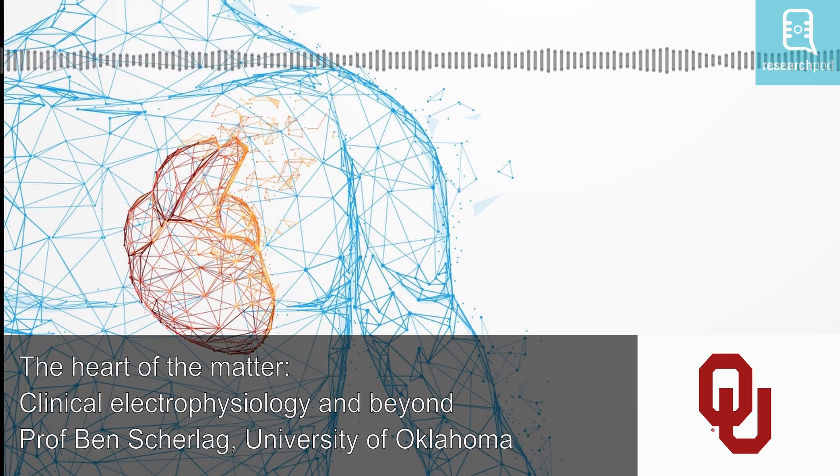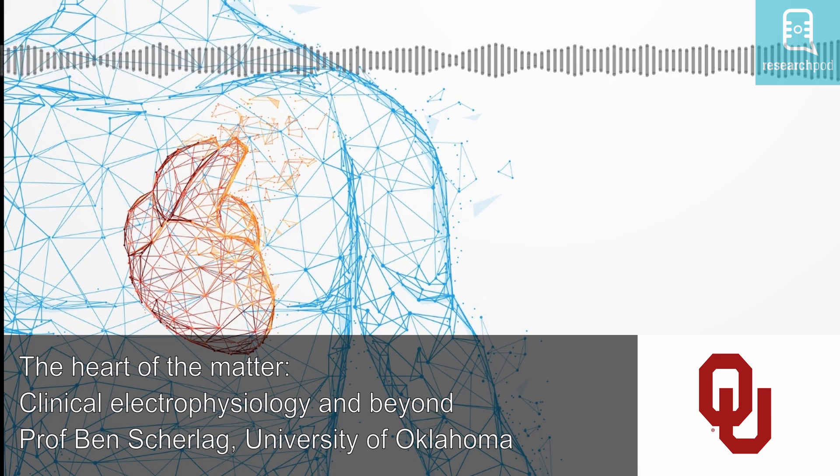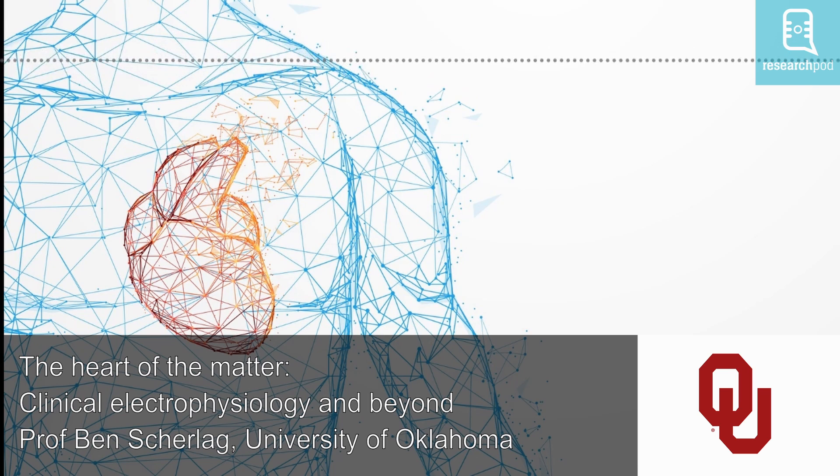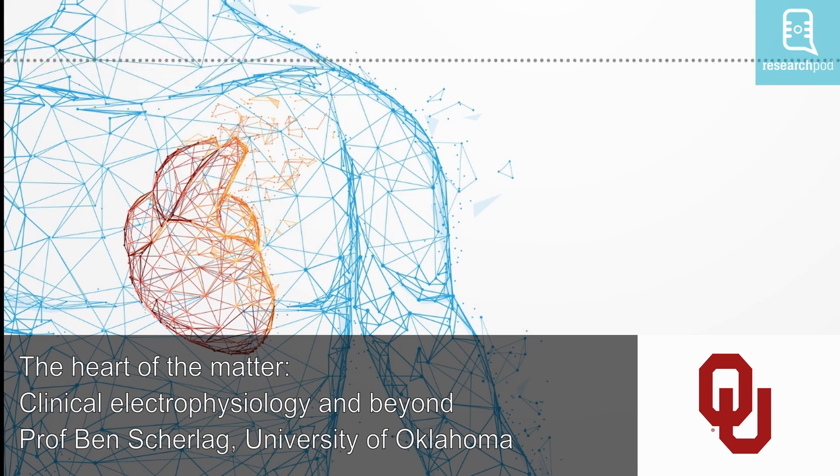Today we're speaking with Ben Sherlack, Professor of Medicine at the University of Oklahoma, USA, about his role in this part of medical history and why his dual roles in both clinical cardiology and basic science have been so valuable. Professor Sherlack, thank you so much for your time today. Just by way of introduction, could we hear a brief biography and some of the personal highlights of your contributions in physiology, electrophysiology and research as a whole?